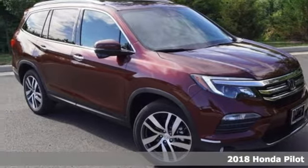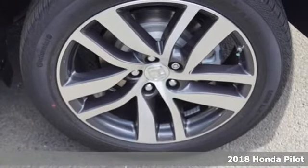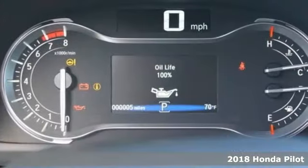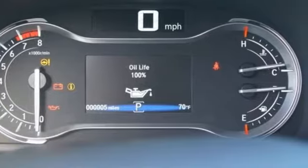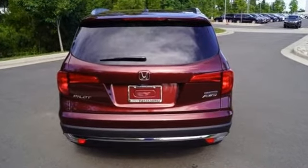Here's a 2018 Honda Pilot. This three-row crossover SUV has a sleek and aerodynamic look that was redesigned for today's family. The 280-horsepower V6 engine moves this Pilot with ease and provides the passing punch when needed.